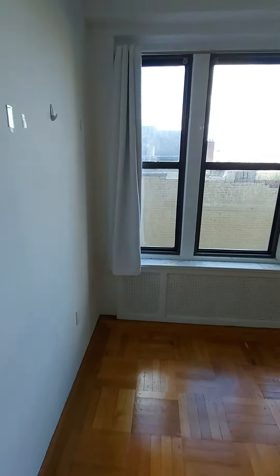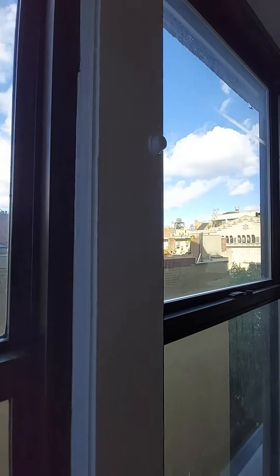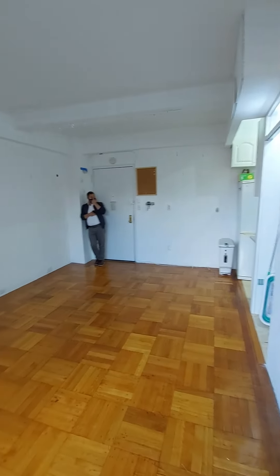The views are okay — at least you can see some sky. We're on the back of the building, so it's nice and quiet. It's good to have multiple windows because you can put an AC unit in one and still be able to open the others when you need to.